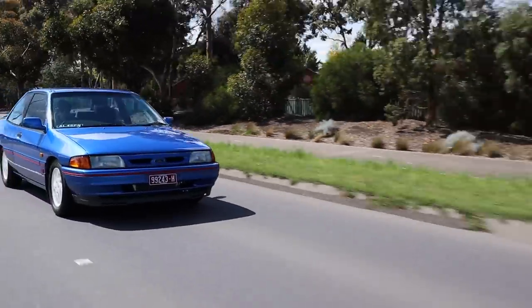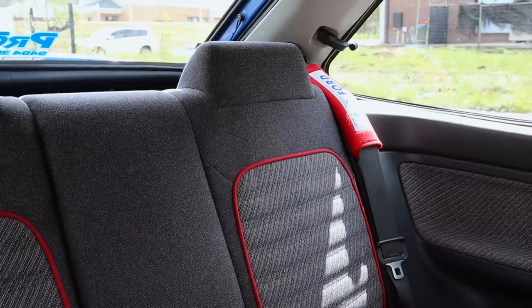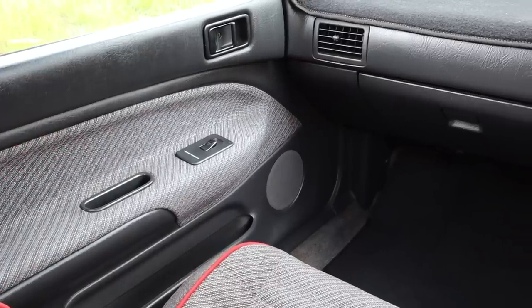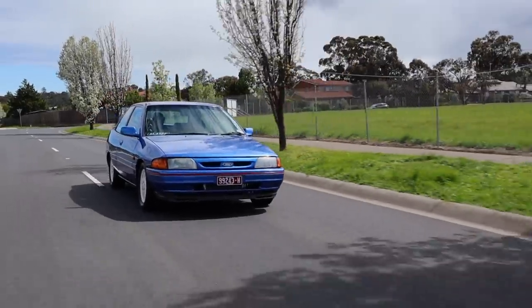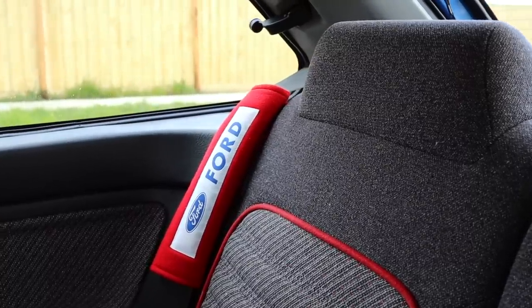When you're in the TX3, you really get this nostalgic vibe about it. It's such a clean example with only 52,000 Ks on the clock. Everything is just super retro and cool, but you've still got some luxuries that make it stand out — power windows, air conditioning, really comfy seats. It really harks back to the 90s. A lot of people would say they remember this car from when they were a kid. This car came in so many different variations, but this was the top-of-the-line vehicle.